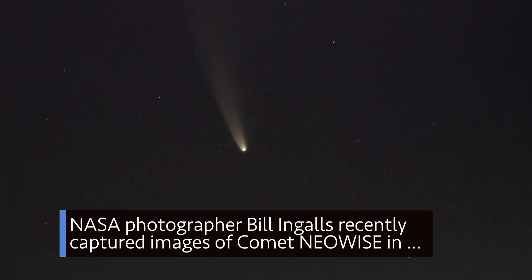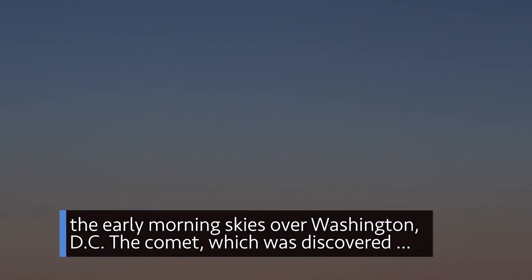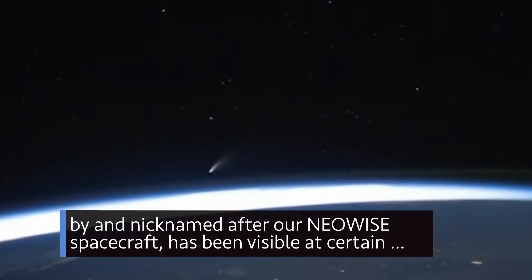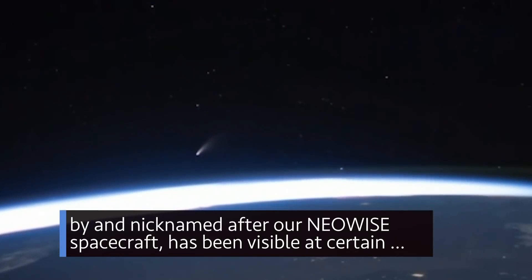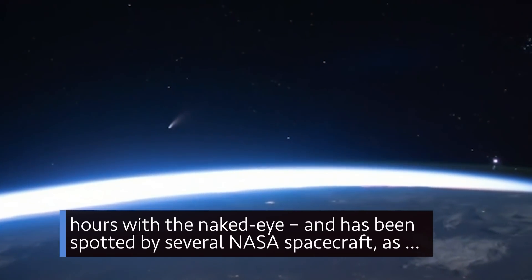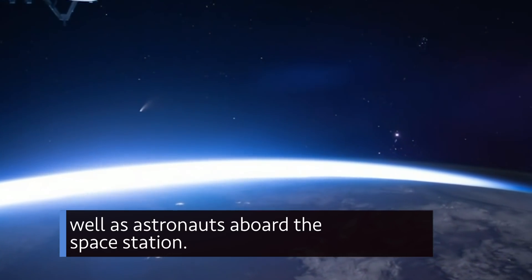NASA photographer Bill Ingalls recently captured images of comet NEOWISE in the early morning skies over Washington, D.C. The comet, which was discovered by and nicknamed after our NEOWISE spacecraft, has been visible at certain hours with the naked eye, and has been spotted by several NASA spacecraft, as well as astronauts aboard the space station.